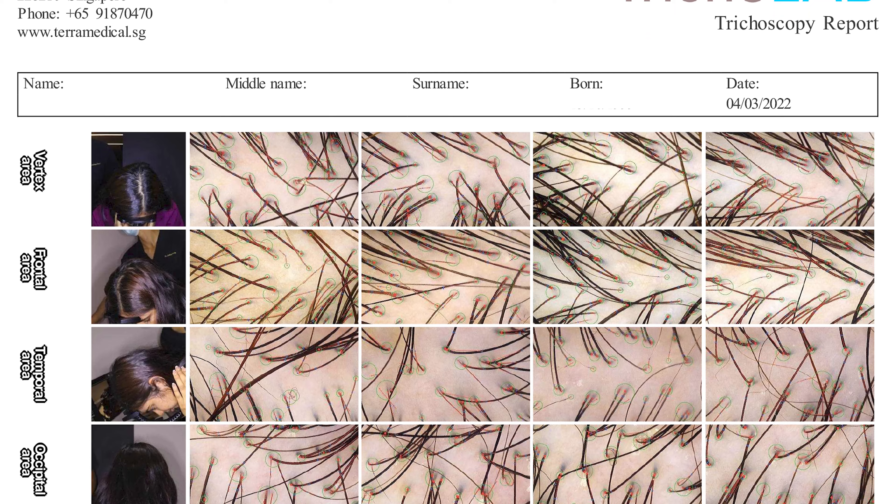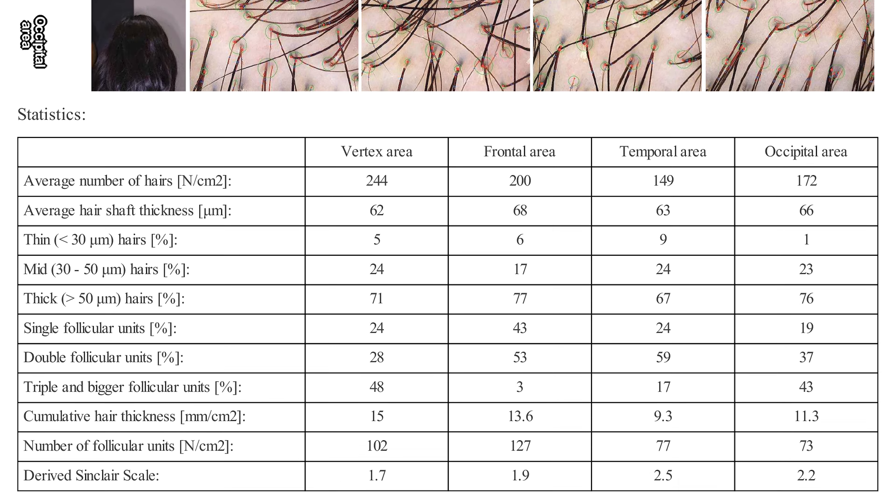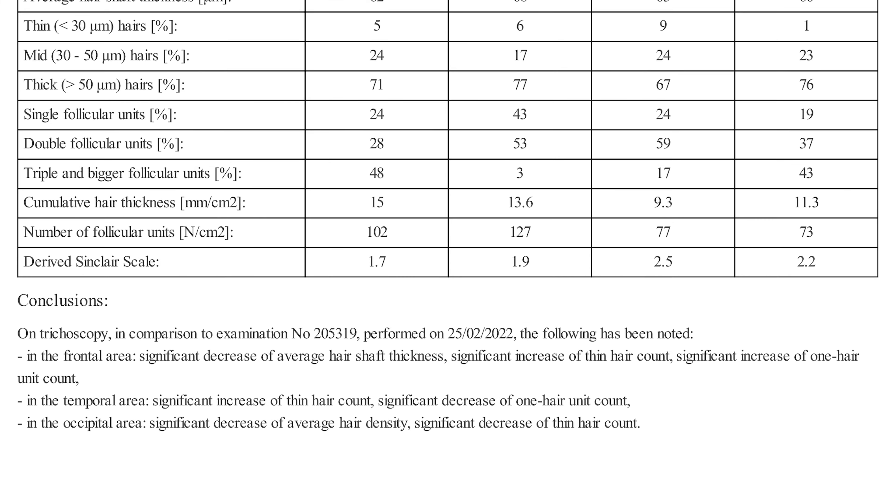Secondly, it allows us to plan for a hair transplant or hair restoration treatment by monitoring the patient's progress over a few different Tricolab Studio sessions. The Tricolab Studio service will also allow us to have a personalised report printed out for the diagnosis of various hair loss conditions as well as for planning of hair transplant surgery.